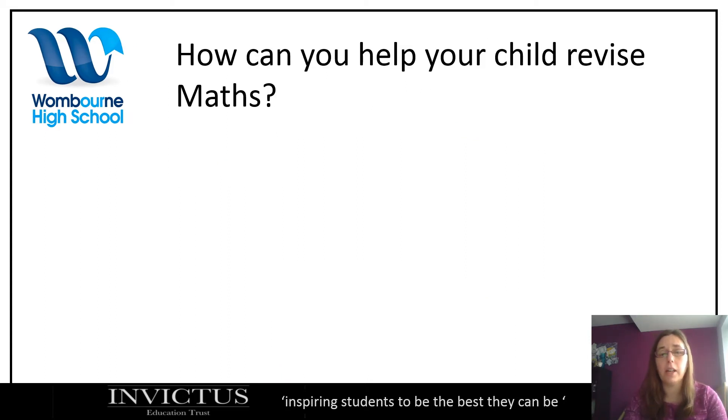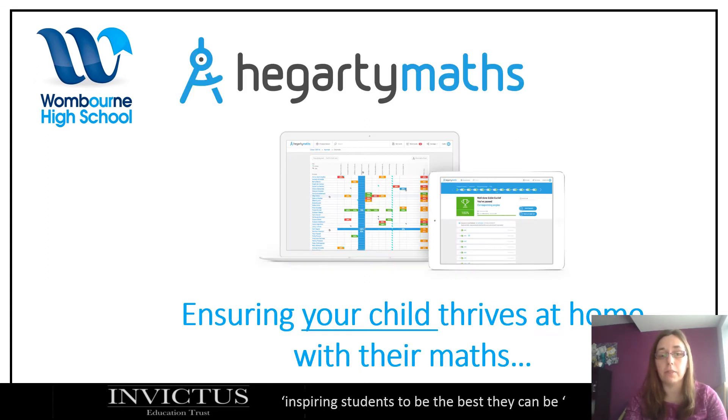So how can you help your child revise maths? Sometimes that's a daunting thought, and there are many who say they didn't like maths or weren't good at it. But you can help by showing them how you learn and revise, or actually learning with them. One of the ways is with Hegarty Maths. Most weeks students get set Hegarty Maths, although they will be set some other tasks going forward to help with exam practice, and there are many benefits to Hegarty.